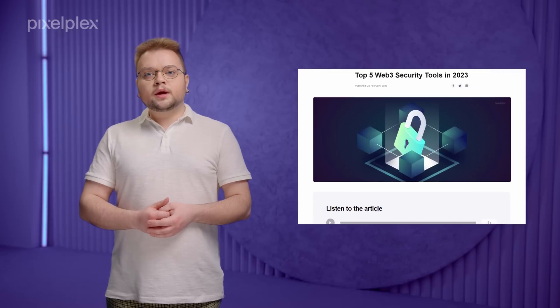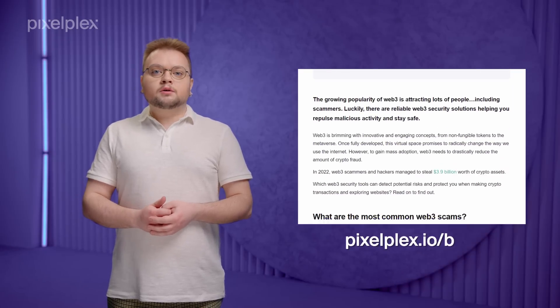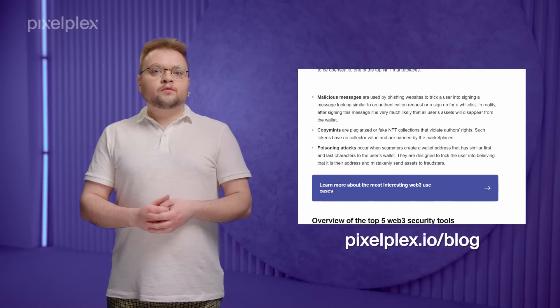This was a quick overview of the Web3 security solutions we find the most robust. If you want to get acquainted with more tools, check out our article. You can find the link in the description below. And here is the cool bonus we promised at the beginning.